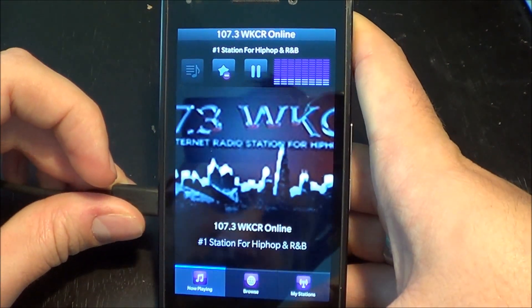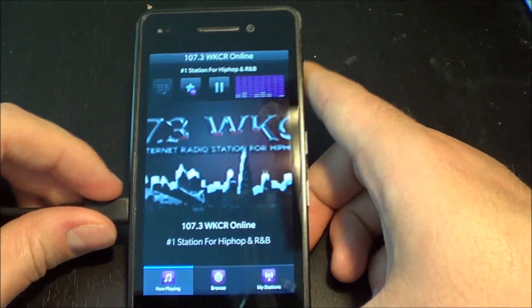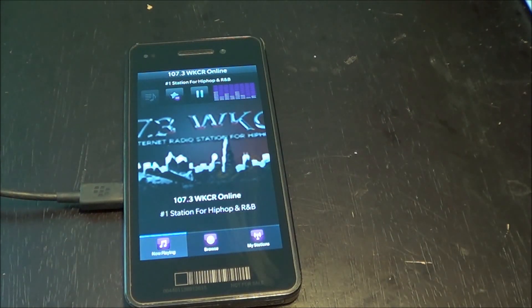So it's pretty sweet. Notebex radio for BlackBerry 10, coming out soon. And if you've got a dev alpha, you can download it for free today. Thanks for watching, guys, and look out for it on BlackBerry 10.